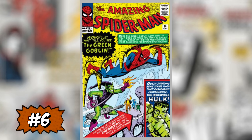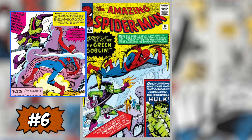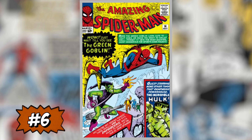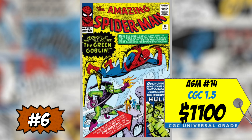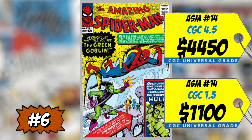At number six is one of my all-time favorite Spider-Man keys — Amazing Spider-Man #14, the first appearance of the Green Goblin, one of the most important Spider-Man villains in history. A CGC 1.5 sold for $1,100, up 12% over average, and a CGC 4.5 sold for $4,450, up 11% over average — monster money for that 4.5. I love this book even in low grade as long as it's complete and presents nicely. I own multiple copies and am always looking to pick it up — definitely a yes from me.